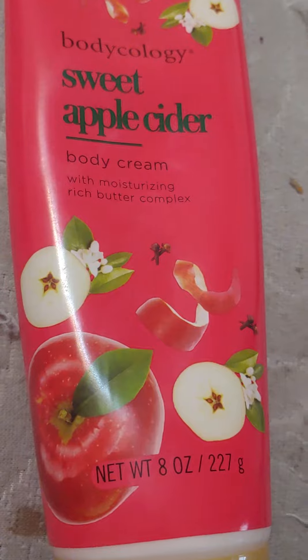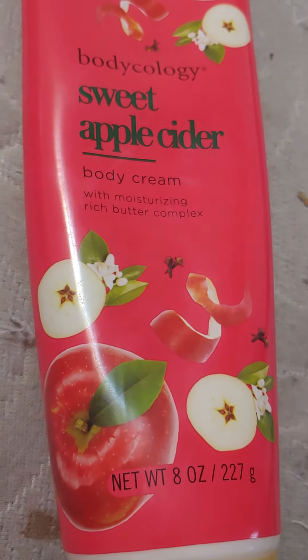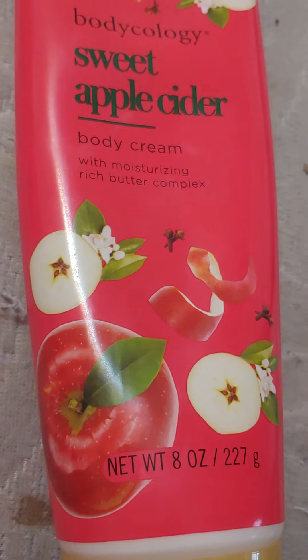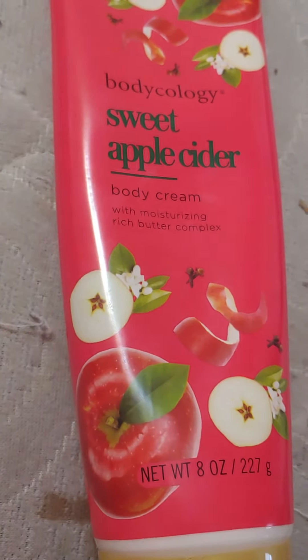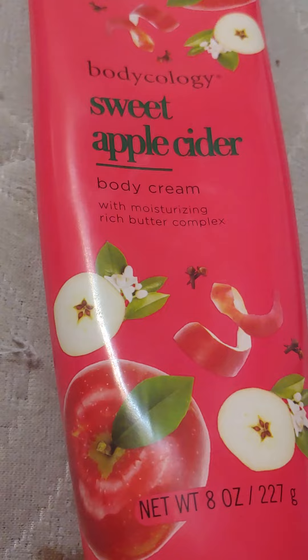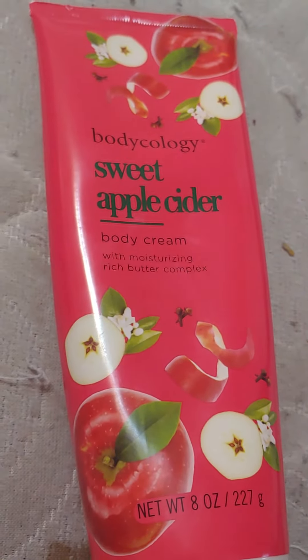It's a body cream and you use very little of it — actually a whole lot comes out, so it's very sparing. I highly recommend it. I don't know if it's just around for the holidays or if they always have it.